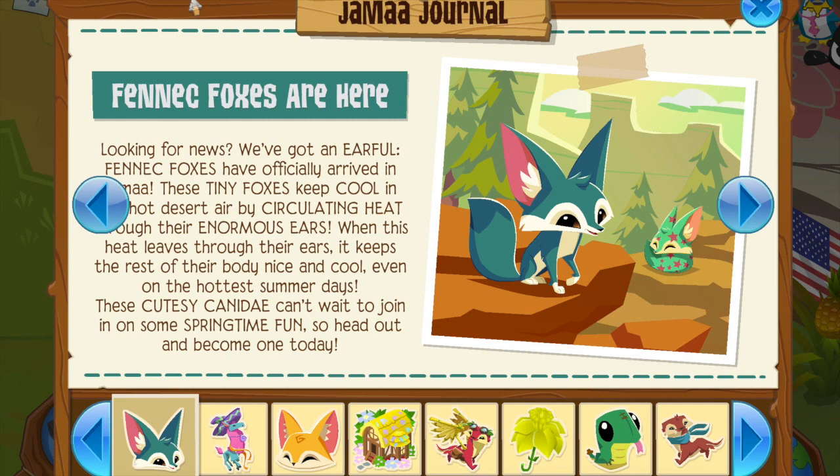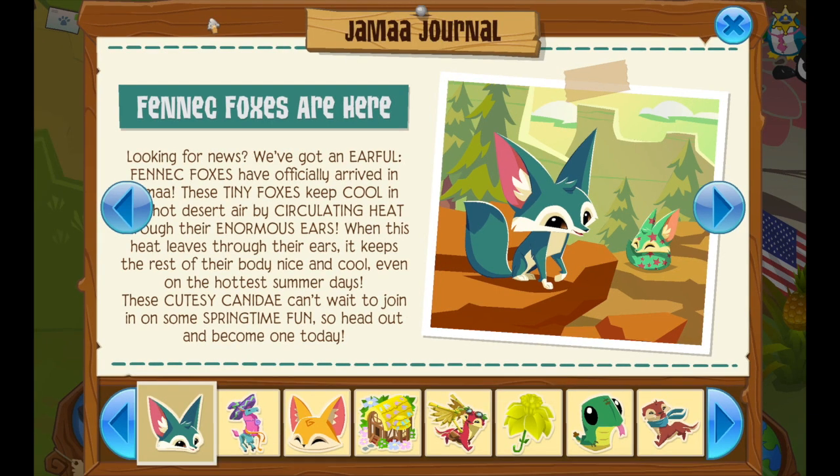I already got the bundle so I already know about the fennec foxes, so it isn't as exciting for me — well, it kind of is, because now you guys can be fennec foxes too! I'm really excited for you guys. These are really cute and I'm glad everyone can have them now.